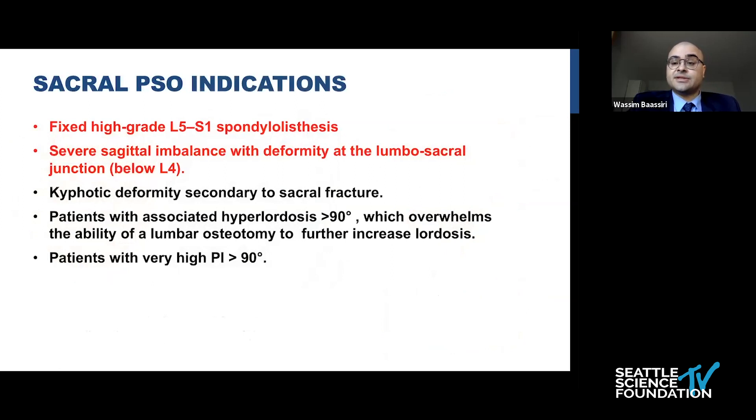The main indications for sacral pedicle subtraction osteotomy include fixed high-grade L5 spondylolisthesis with very severe sagittal imbalance and deformity mainly below L4, as in our patient. Other indications are kyphotic deformity secondary to sacral fractures, patients with very high lordosis more than 90 degrees that overruns the ability of lumbar osteotomy to further correct lordosis, and patients with very high pelvic incidence more than 90 degrees — which in our patient was almost 73 degrees.